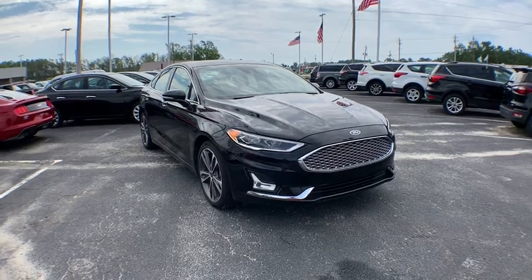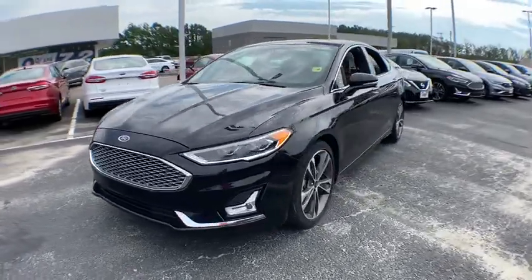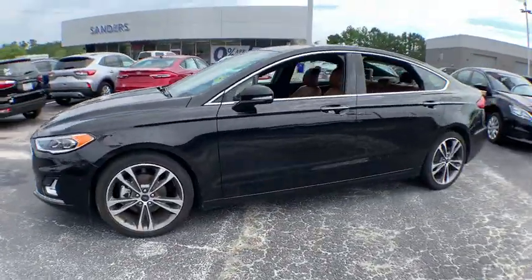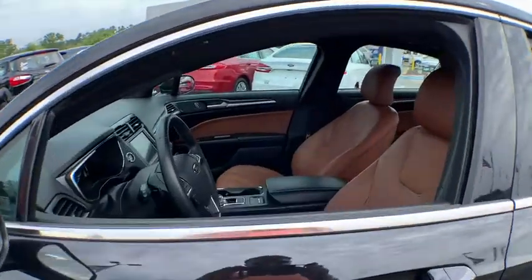You are going to love a 2019 Ford Fusion. You can have both impressive power and great economy in a Fusion. This vehicle has less than 40,000 miles. Here are some of this vehicle's great options.